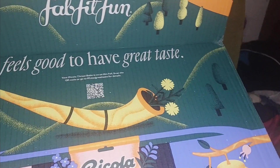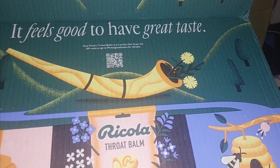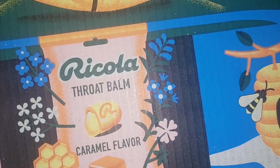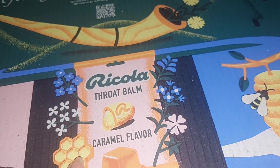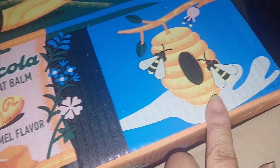It has the Ricola throat drop in caramel flavor. I think this is the one they had as a sample last year and I did like these. I think this is a very cute image on the packaging.